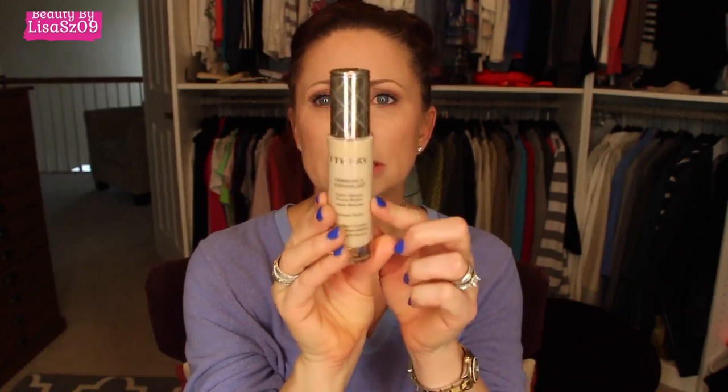As far as longevity: it doesn't break up, doesn't crease, doesn't settle into fine lines, and gives you a truly healthy glow without looking oily — even on my oily-combination skin. Application is easy; you can use a brush or a beauty blender. I prefer the beauty blender for the most flawless, airbrushed-looking finish.